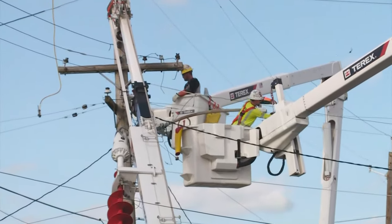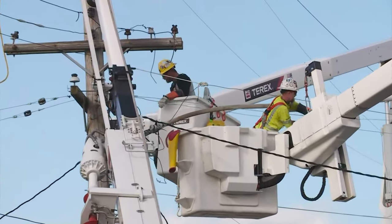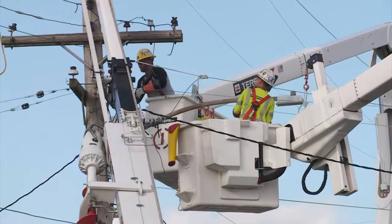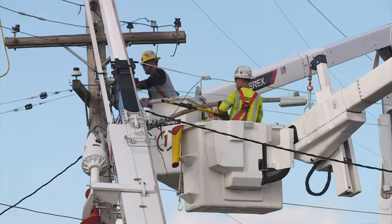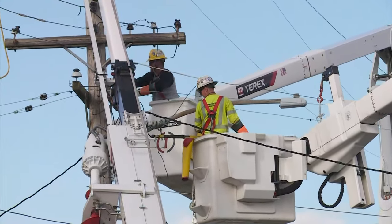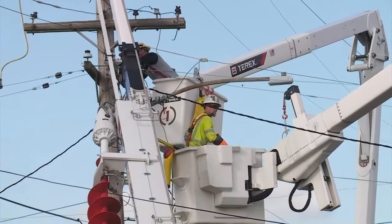Some of you may not have power still tonight. Entergy says they're working to complete their damage assessment this evening, and then we should get more of an update. They say they need to finish the damage assessment before they know exactly what they need to do and how to get power back online.